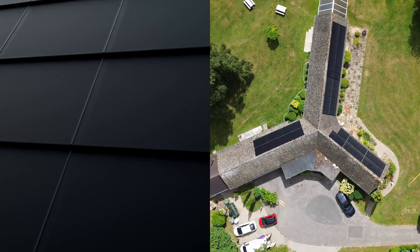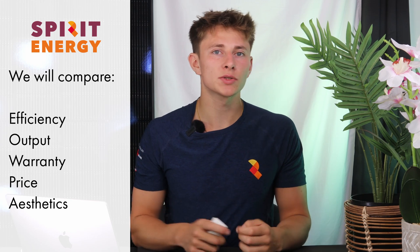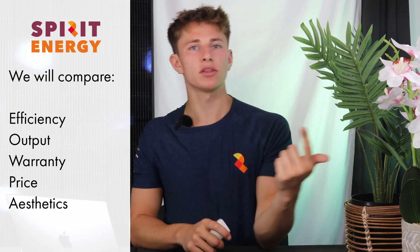So how do solar tiles compare to solar panels? I'm going to look at the specs of both and compare them, as well as the costs and any other features that should be pointed out. We'll start by looking at the technology itself.